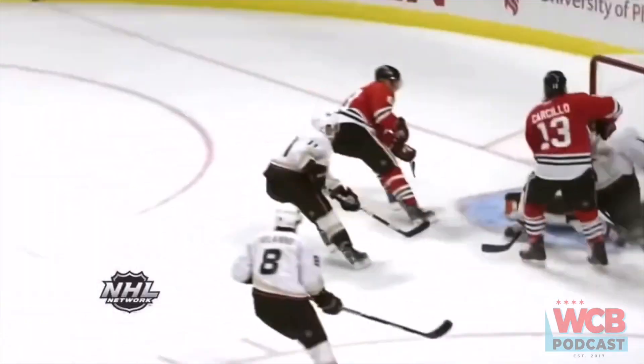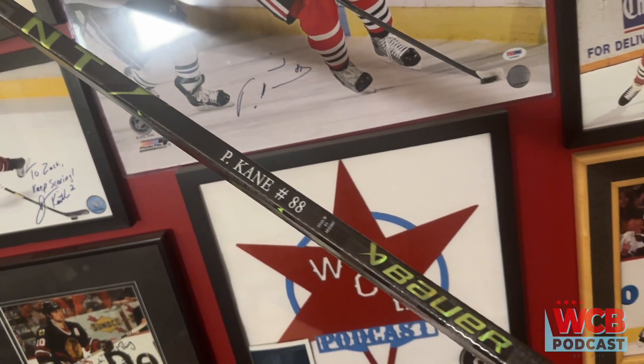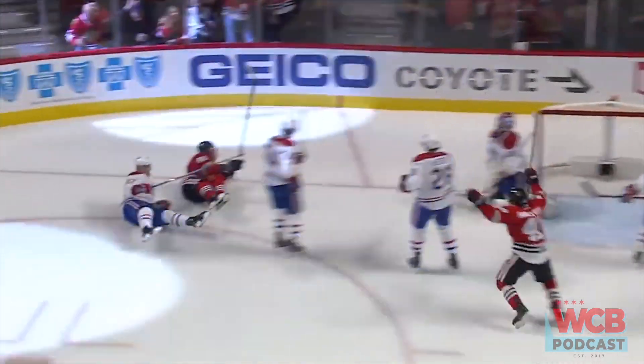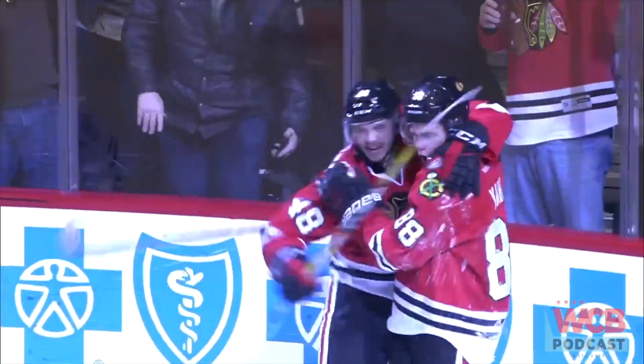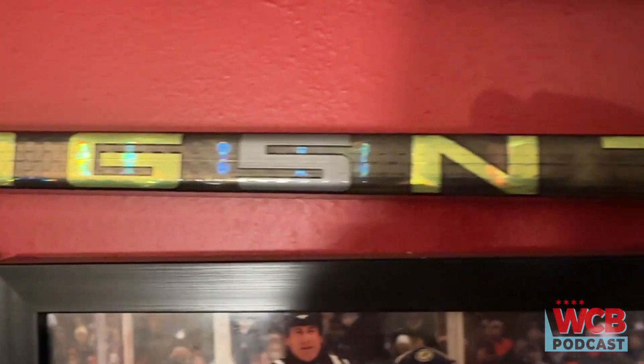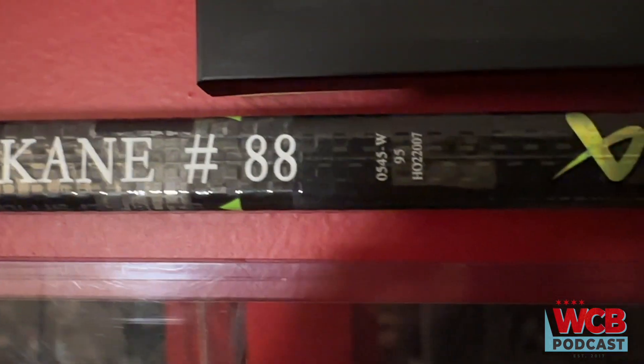Patrick Kane is making his return to the madhouse, so what better time to take a look at his custom stick. This model here is the Bauer Agent, which was tested out by all Bauer pros, but typically Patrick Kane uses the mid-kick Supreme 2S Pro dressed as the latest Vapor model.